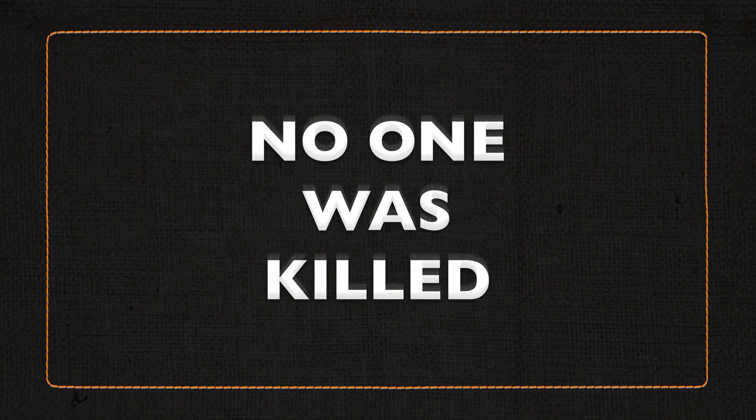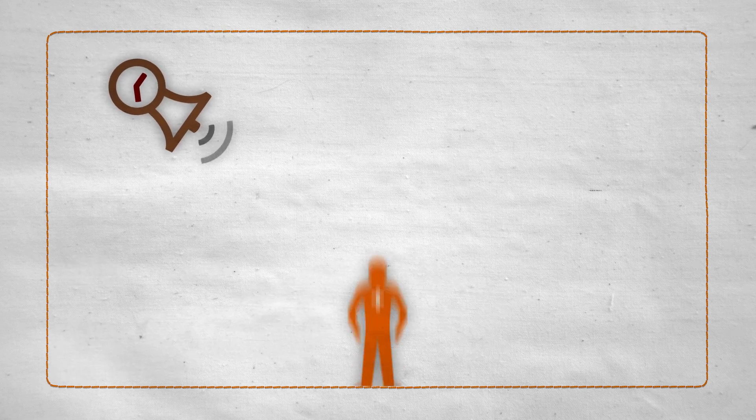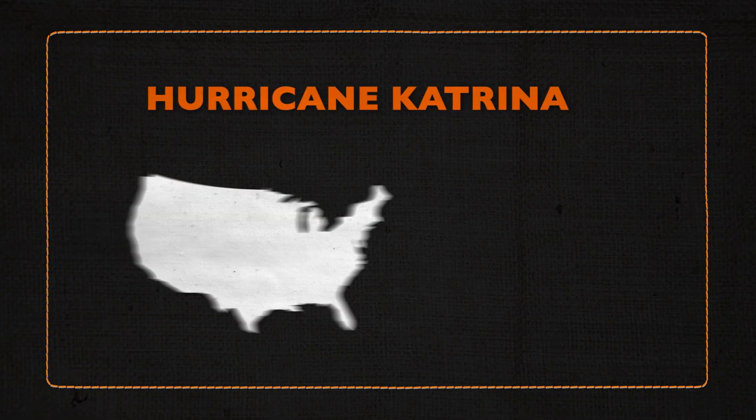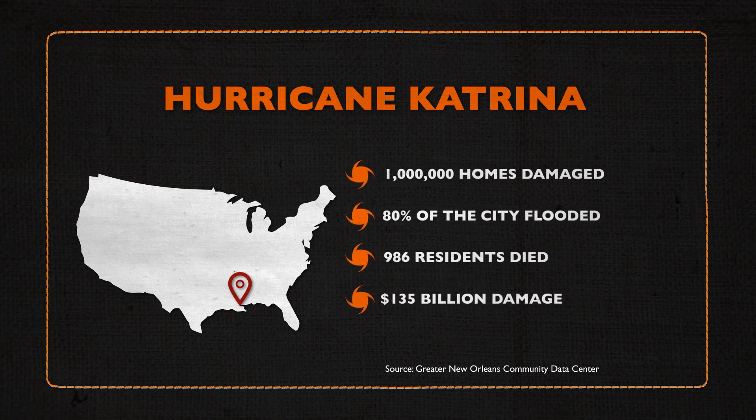Extraordinarily, no one was killed. The story could have been so different without the early warning systems, shelters and emergency response personnel. Storms don't even need to be at a Category 5 to cause that damage. When Hurricane Katrina hit New Orleans, it had already weakened, but still gutted the city.